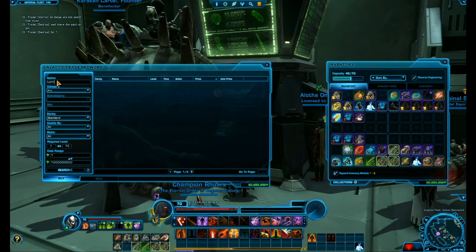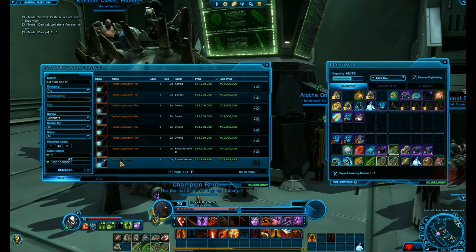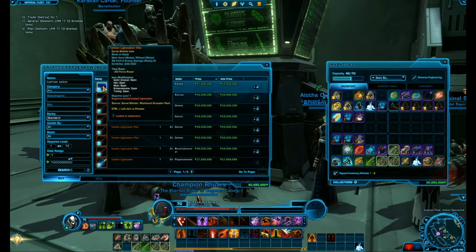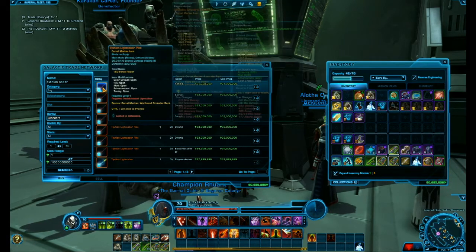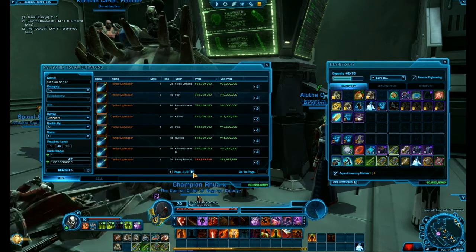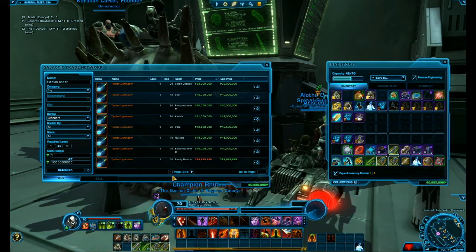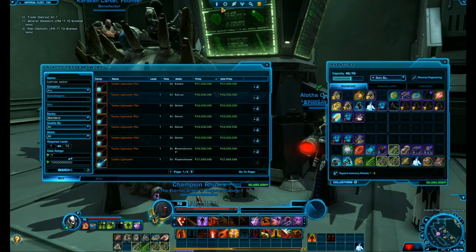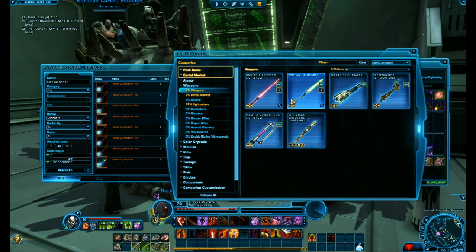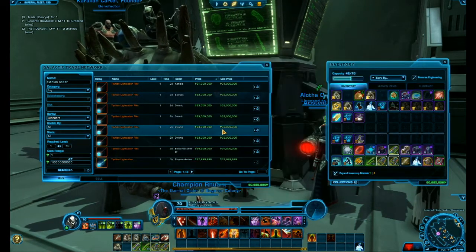For example, a few hours ago I saw a Tithian lightsaber — I'm selling it right now — I saw it for 30.9 million. I quickly purchased that and resold it for 38 million, because the person selling it must have thought it was the Tithian lightsaber pike, but it was actually the Tithian saber. Other people make mistakes and you can use that to your advantage. Someone also accidentally sold the Tithian saber for 2,000 credits on the GTN and I quickly bought that.